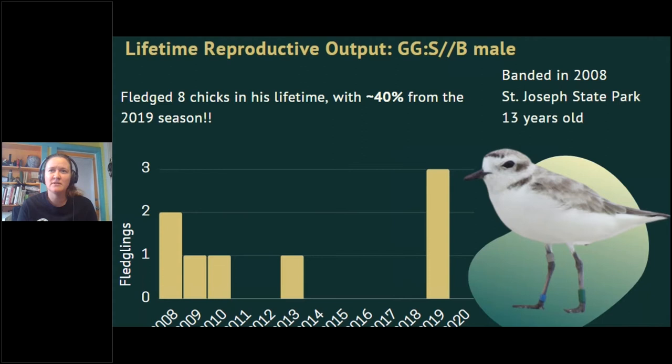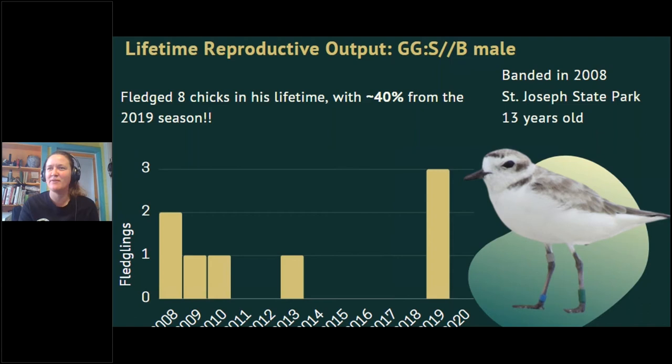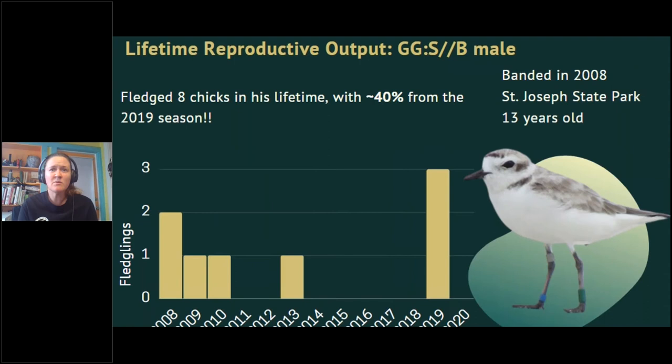Snowy plover chicks are both precocial and self-feeding at hatch. Unlike many species, adults do not feed chicks — instead they guide and guard them as they navigate the landscape in search of food. Based on band observations, chicks just a couple of days old, weighing only about five grams, can travel more than nine miles in search of food. An example from Tyndall Air Force Base — a continuous stretch of coastal habitat about 14 miles long — shows broods moving from areas of high disturbance to areas of high-quality foraging habitat.